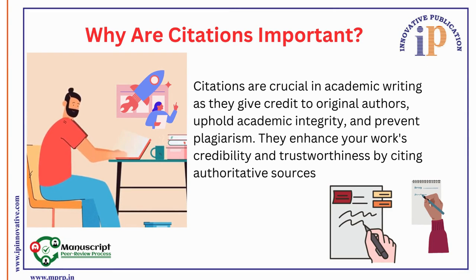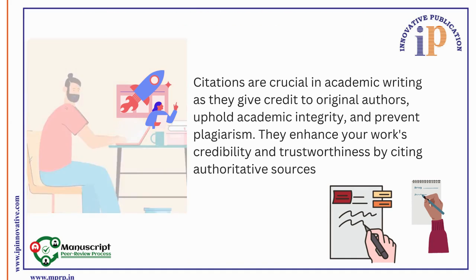Why are citations important? Citations are crucial in academic writing as they give credit to original authors, uphold academic integrity, and prevent plagiarism. They also enhance your work's credibility and trustworthiness by citing authoritative sources.